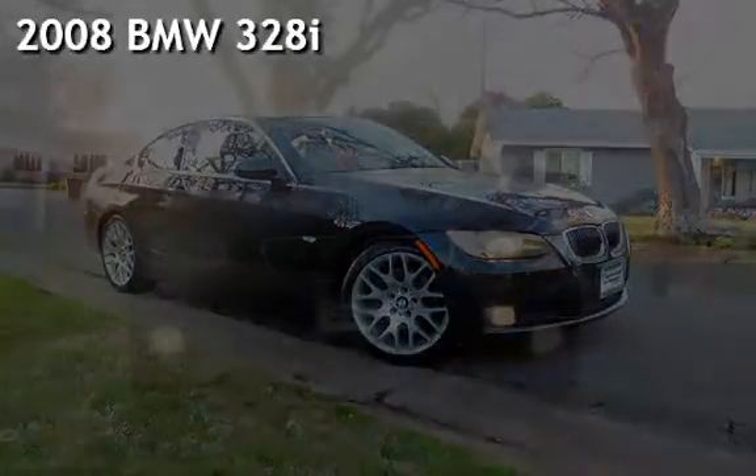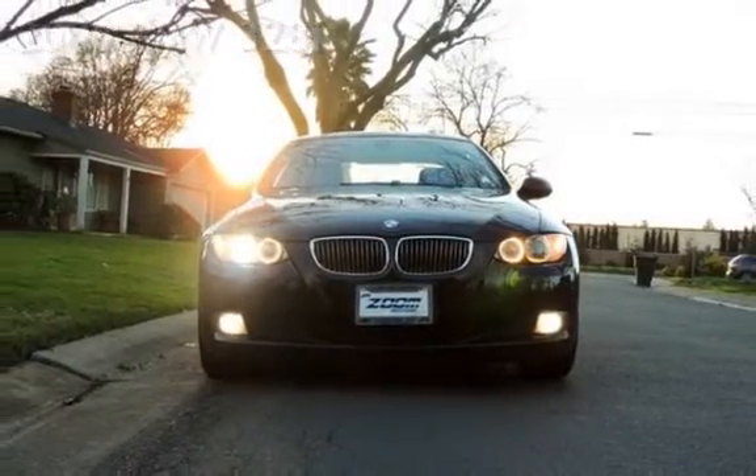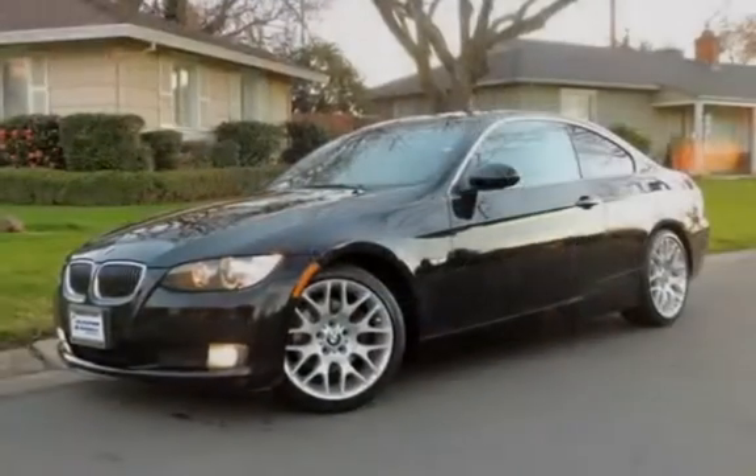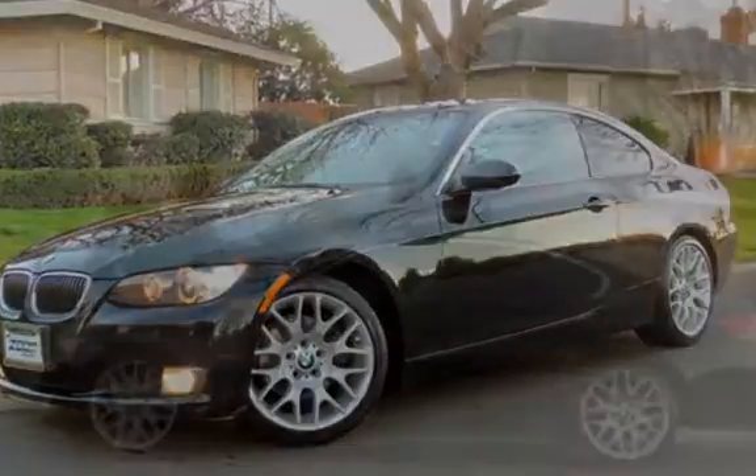Presenting a pre-owned 2008 BMW 328i. This two-door coupe has a six-cylinder, three-liter i6 engine, with rear-wheel drive, and a six-speed manual transmission.